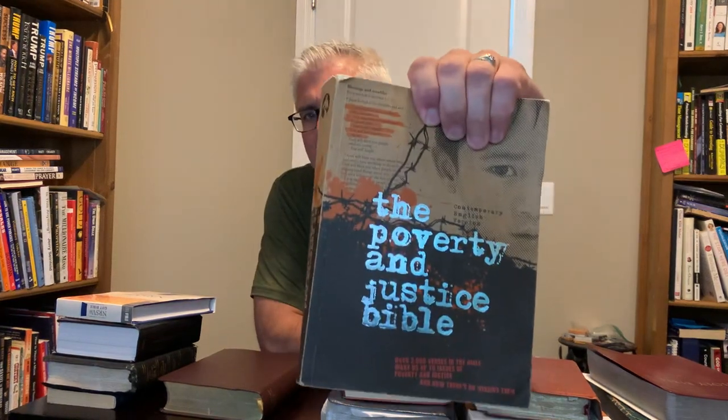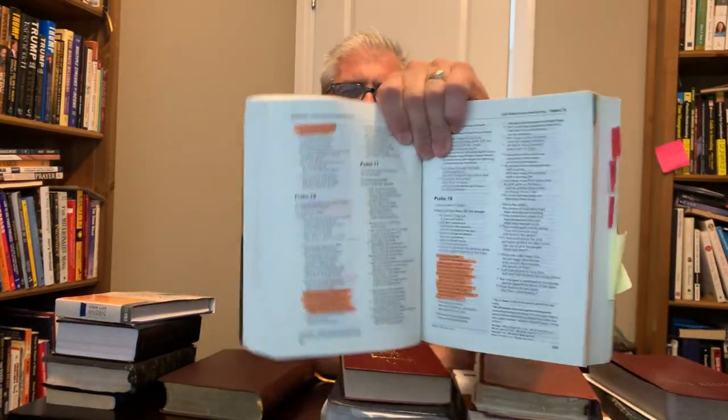This one here is the Contemporary English Version — this is the Poverty and Justice Bible. I did a review of this one. They basically created a version where they highlight about 2,000 verses talking about poverty. This one here is the NRSV Updated Edition gift Bible.